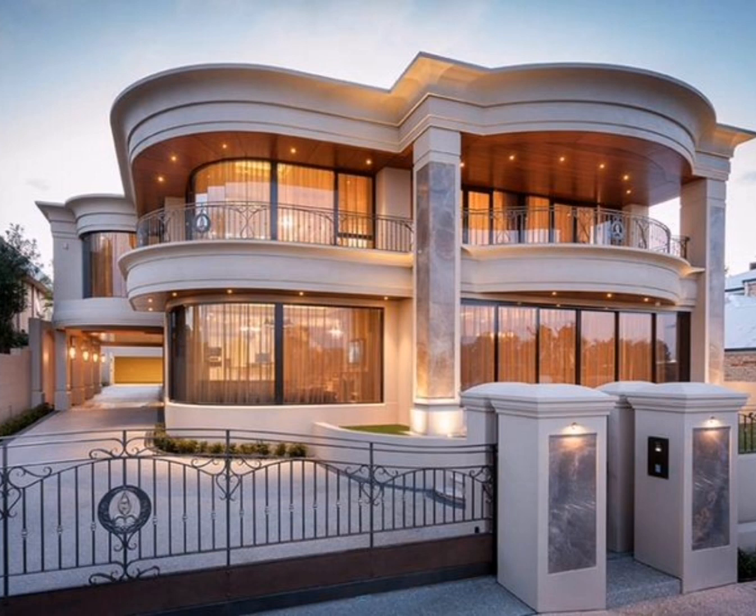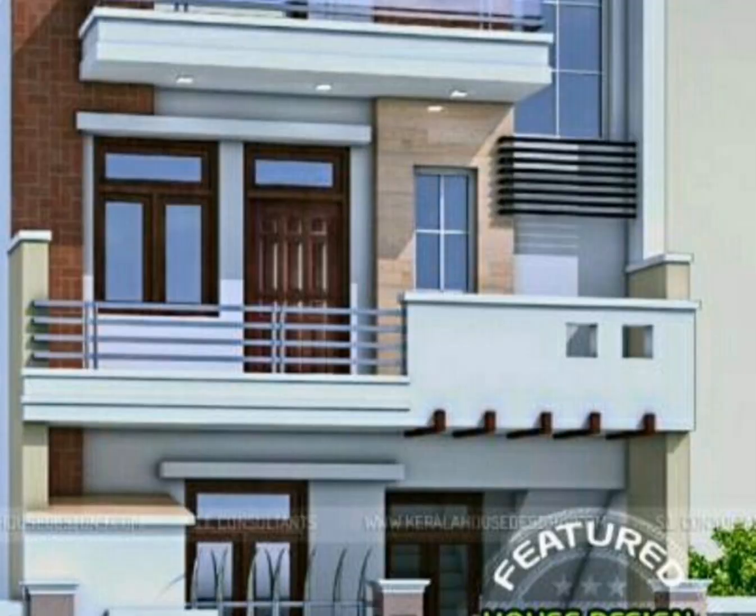Another beautiful home exterior design features a round shape fence and main gate that looks awesome. If you don't have much room in front of your house, this type of porch is ideal for you.